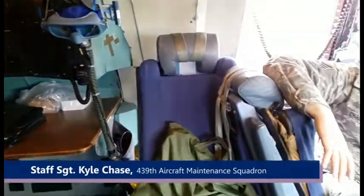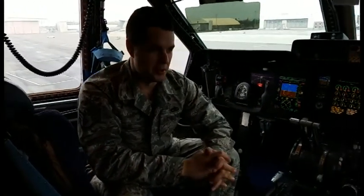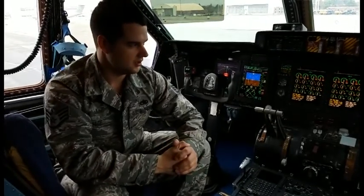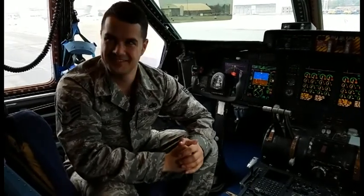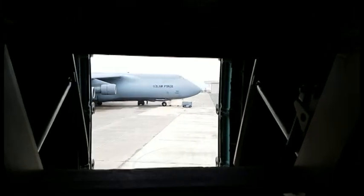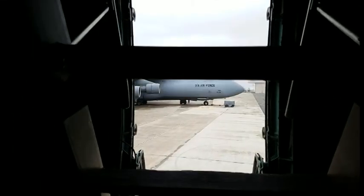I haven't been the main crew chief on this one, but I've been assisting with it a bit here and there. The A models have a lot more problems, so there's good and bad — the familiarity, you know. Expect the unexpected, but I'm not going to be too sad about it. I'm excited for the new challenge of the M models and learning how all the new operations work.